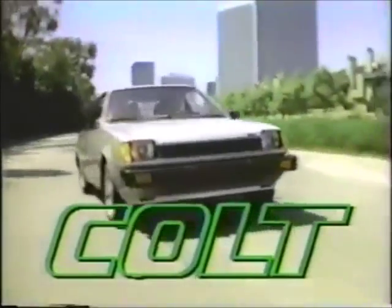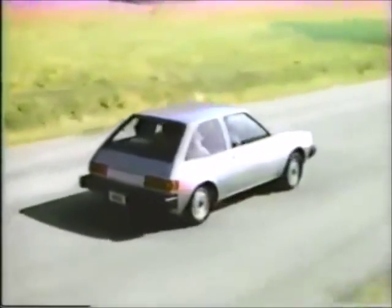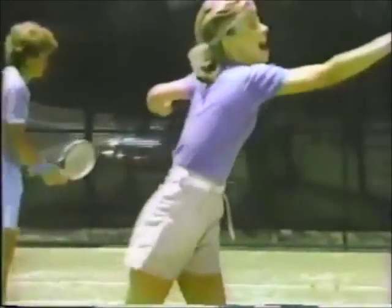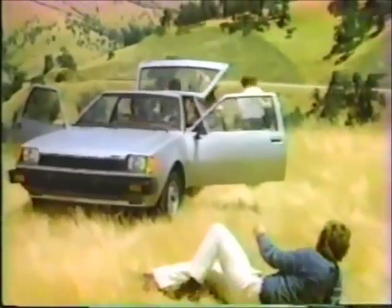Imports with a purpose — Colt for '84. A great buy imported for Dodge and Plymouth, with front-wheel drive, room for five, money-saving mileage, and miles of driving fun. Thinking GLC, Civic, Corolla, or Tercel? Think Colt too, and check out its really low sticker price. The '84 Colt, imported for Dodge and Plymouth, built by Mitsubishi to give you a phenomenal import value. Now that's a purpose.